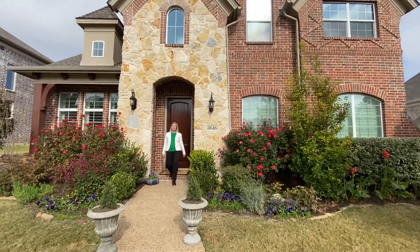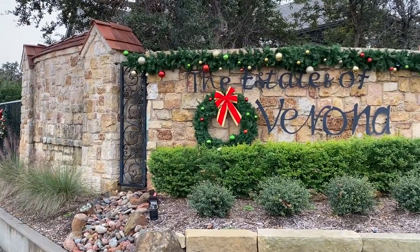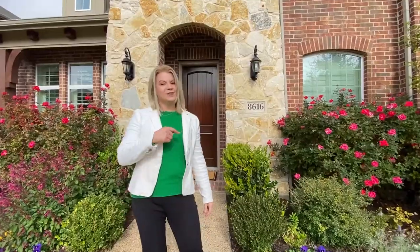Have you been hunting for your forever home here in McKinney? We found it right here in the prestigious Estates of Verona, one of McKinney's premier neighborhoods. Let's go on in and take a look.